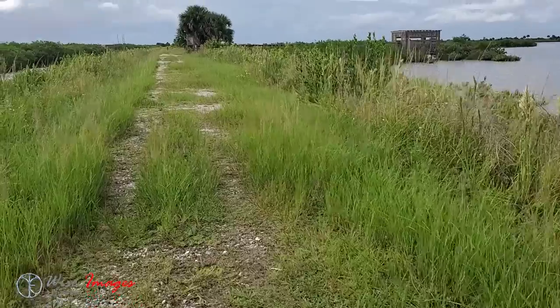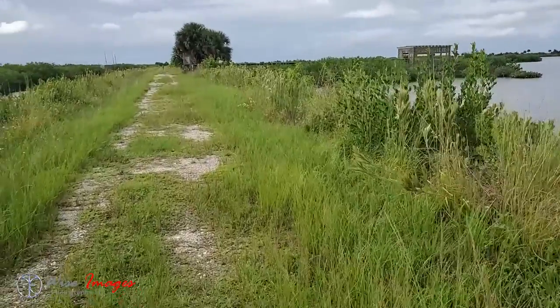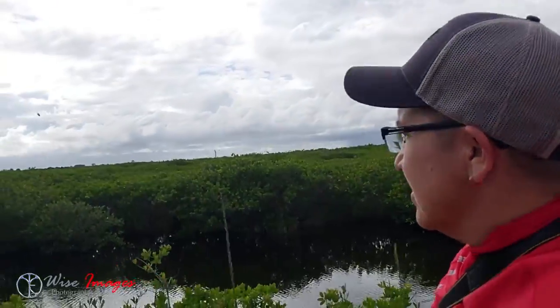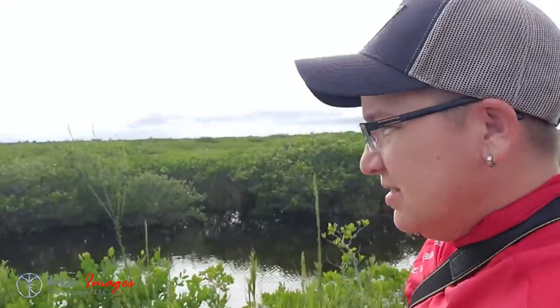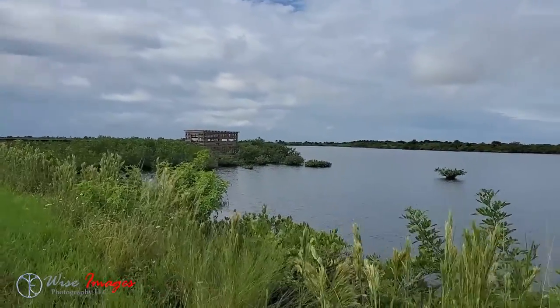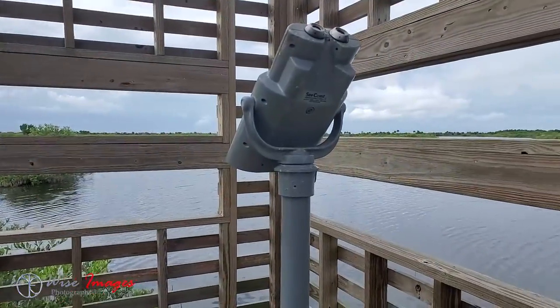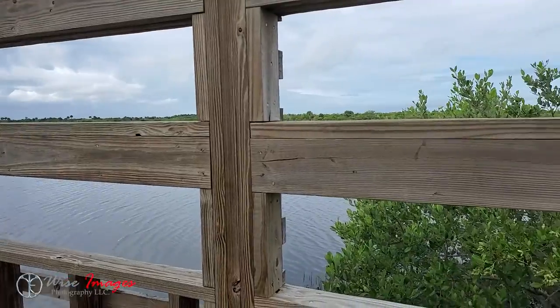The slower you go, the more you will definitely see. They do have a couple of observation decks and some trails. The first trail is Wild Birds Unlimited, which is a half-mile trail that has two blinds for you to view the marshland area.